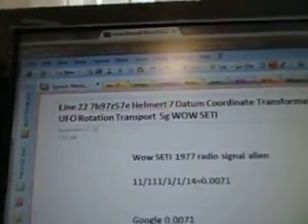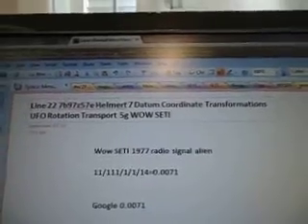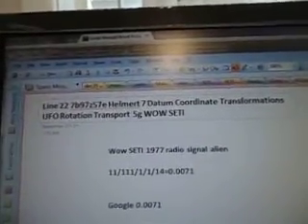Line 22, 7B97, Z57E. Helmert 7, Datum, Coordinate Transformations, UFO Rotation, Transport, 5G well setting.